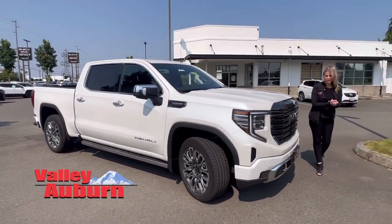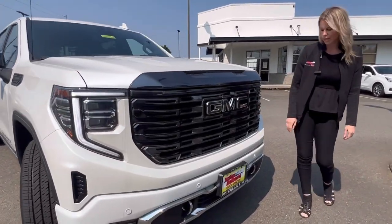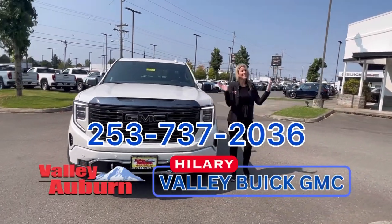We have some more coming in. Take a look at this grille — it's beautiful. Black emblems again up here. Call, text, or message — come see me. Hillary here at Valley View GMC.